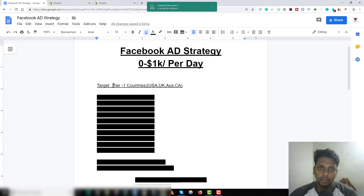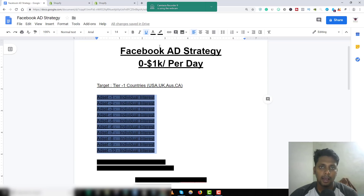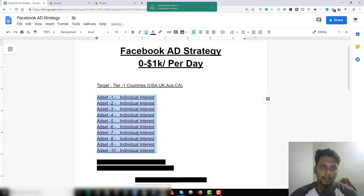Let me show you the strategy. The targeting countries I use are Tier 1 countries: United States, United Kingdom, Australia, and Canada. You can do the same. I start with 10 ad sets, and I do individual interests — I don't do flex targeting like layering in 'engaged shoppers' or 'online shoppers' because when you do that the CPM costs go up since pretty much everyone does the same thing.